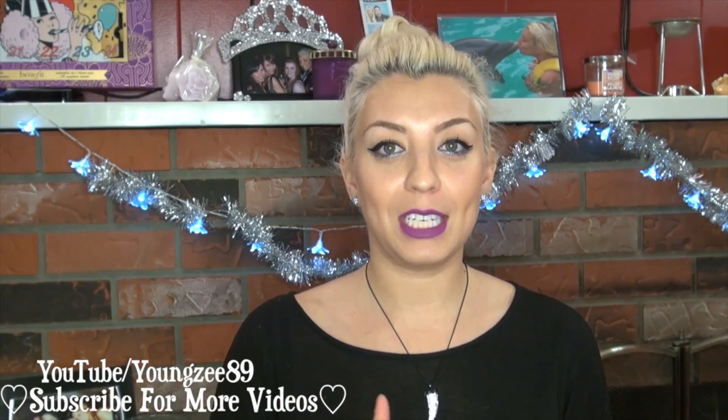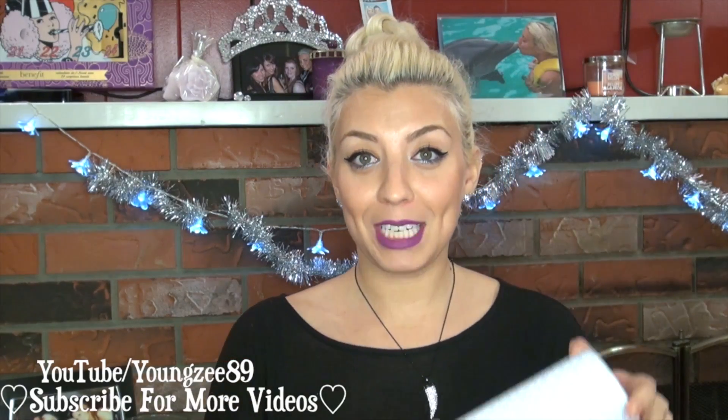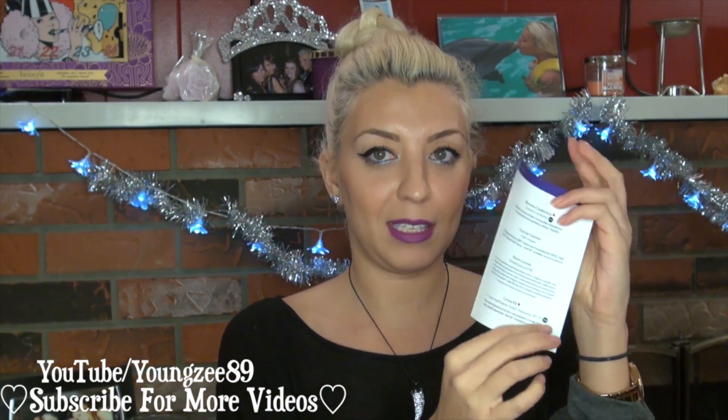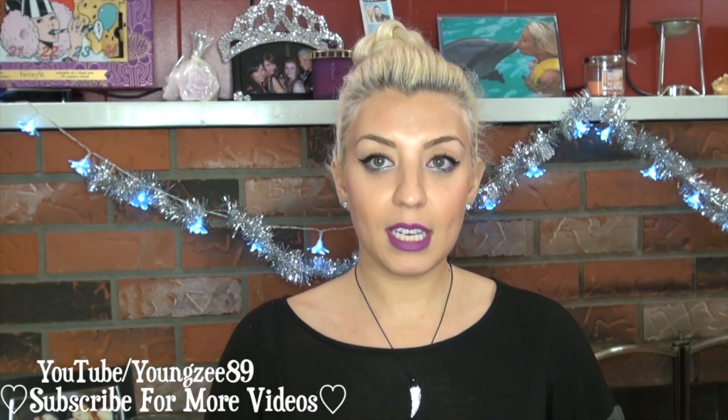I have my Ipsy bag, my Top Box bag, and my Loose Button for the winter season. So first I'm gonna start with my Top Box. As always it came in this cute little tubular box, and I have my little wrapping paper in purple, and then I have my little postcard that says all of the items that are in this month's box. So let's see what is inside.